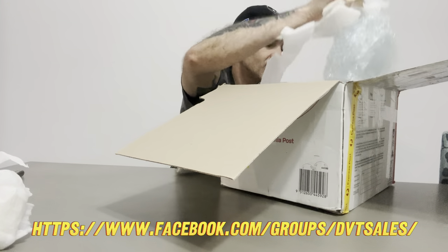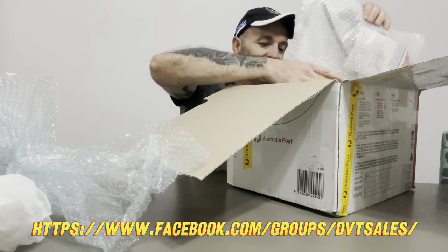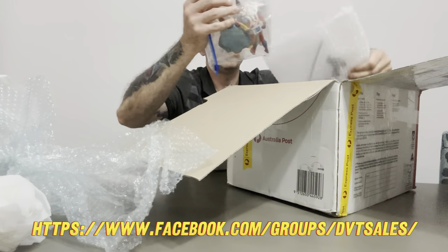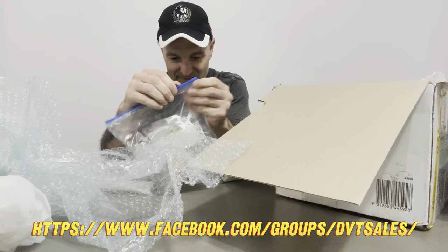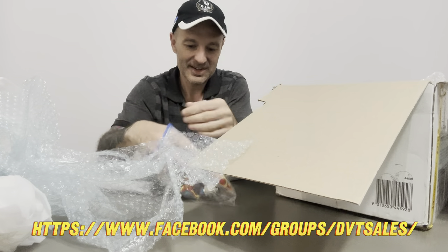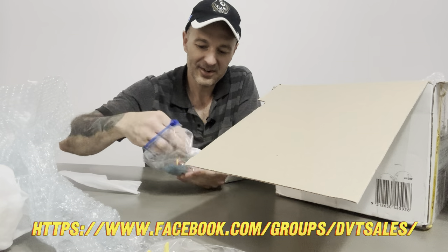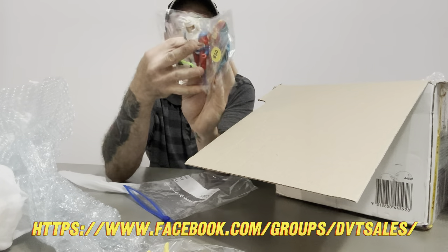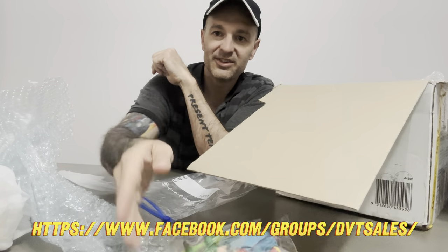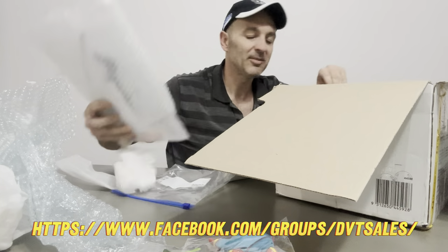We've got SuperPowers - they seem to be going pretty well these days. Another Orion, another Firestorm, Red Tornado and Green Arrow - they're all complete and in beautiful condition. Some more SuperPowers, they're very popular these days.